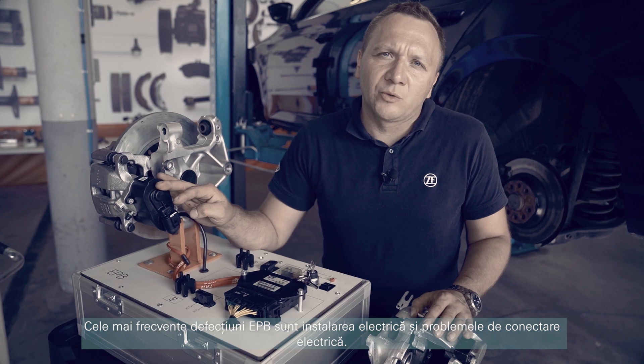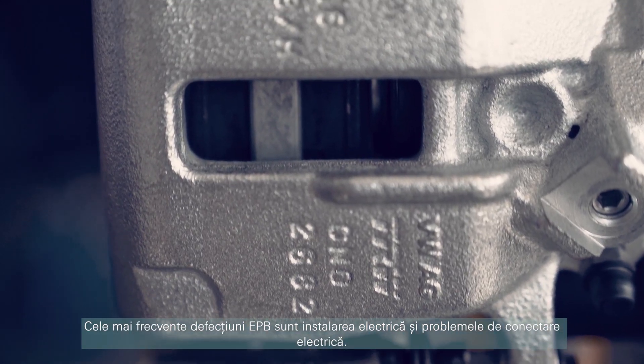The most common EPB faults are electrical installation and electrical connection problems.